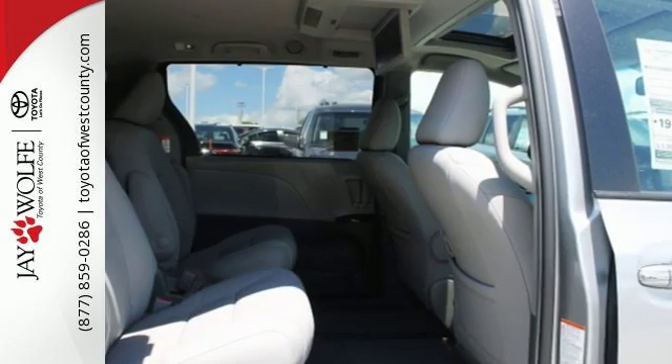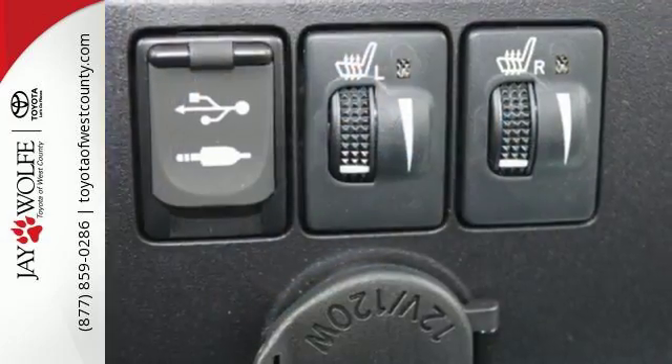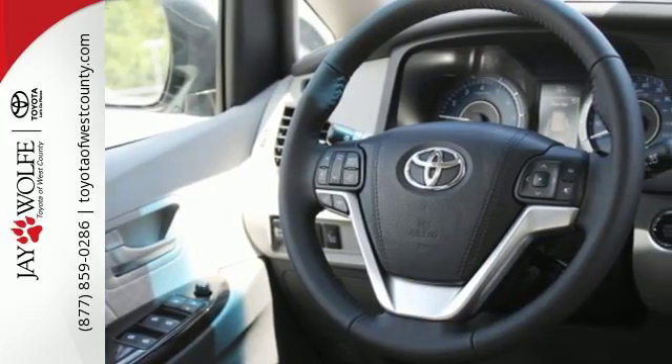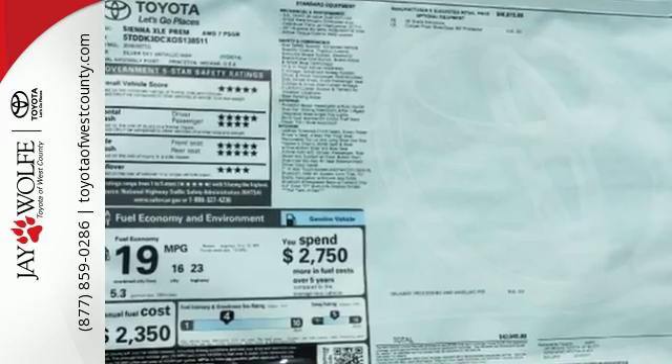While everyone stays comfortable with tri-zone climate control, the interior design is as modern as the at-your-fingertips technology, making the Sienna the nicest in its class. You're in full control with a multifunction steering wheel, touchscreen display, and cruise control, while the Star Safety System is always on guard with six different safety features.